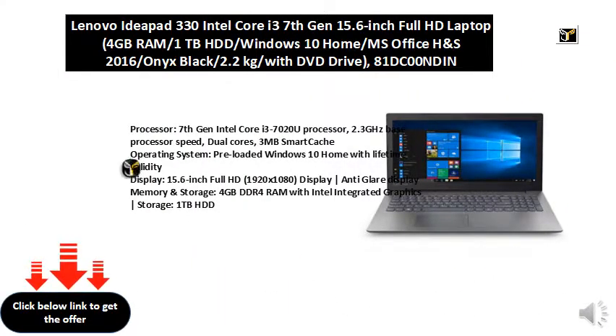Processor: 7th Gen Intel Core i3-7020U Processor, 2.3 GHz Base Processor Speed, Dual Cores, 3 MB Smart Cache.